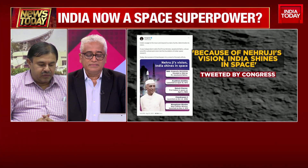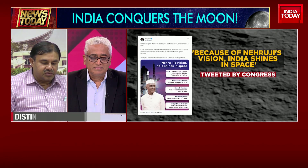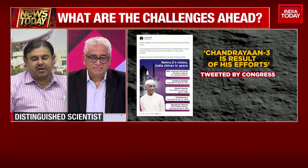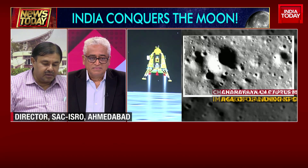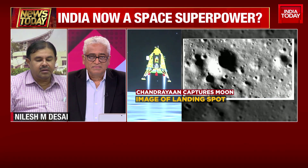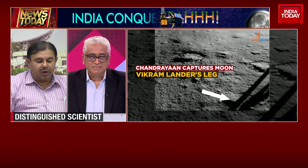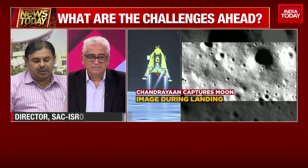So as most of you are now familiar, yesterday after the soft landing of our lander, we initiated the initial operations related to putting the rover onto the moon surface. We first brought down the ramp, which was part of the lander, so it touched the moon surface. And on that ramp, the rover rolled down.